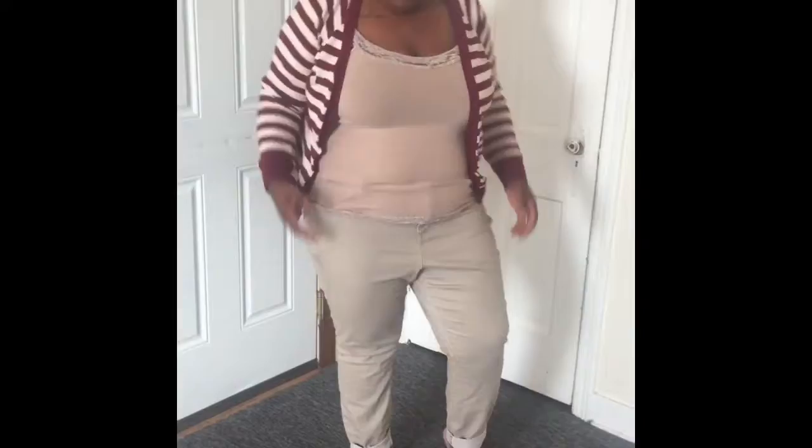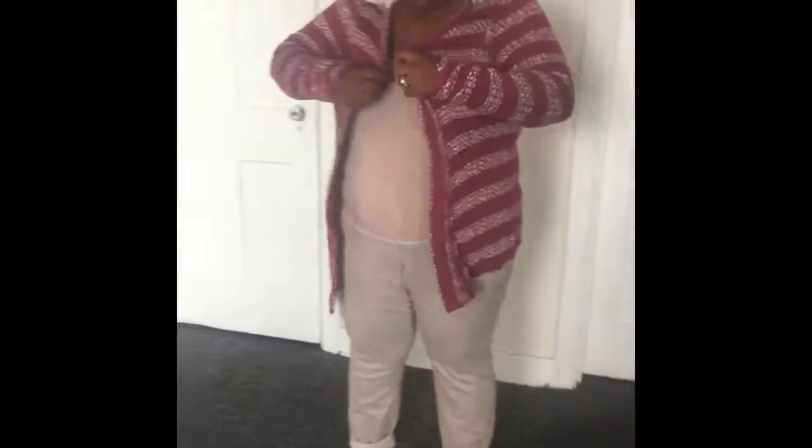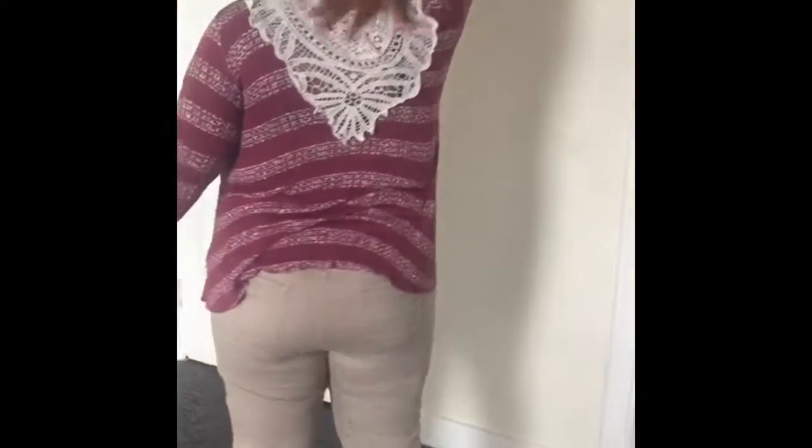I'm just coming here to show you this cardigan — I just think it's really cute. This one's nice and it's a little bit thicker than the other one, but it's not too hot. It goes nice with this as well, but I'm sure you can wear it with any color pants or top. Here's a 360, and I love this detail in the back — that's really cute.